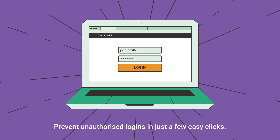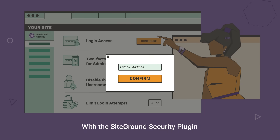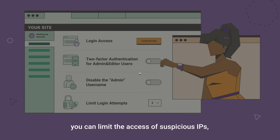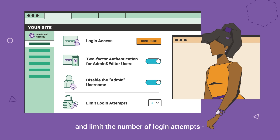Prevent unauthorized logins in just a few easy clicks. With SiteGround Security Plugin, you can limit the access of suspicious IPs, enable two-factor authentication, and limit the number of login attempts, all from one place.